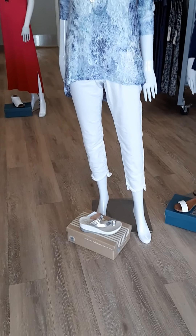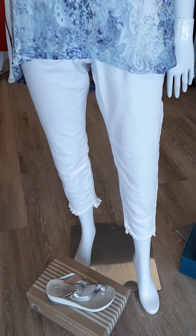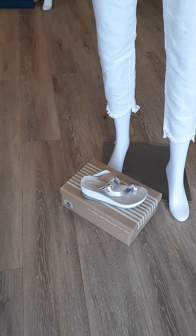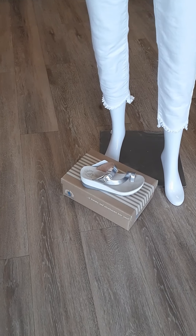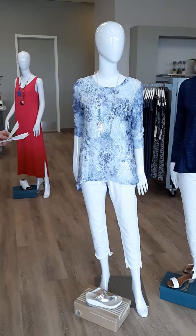The jean here is an ankle crop pull-on jean, sizes 2 through 16, at $115. I've paired it with a great sandal from Greece — a leather sandal at $128, sizes 36 through 41.